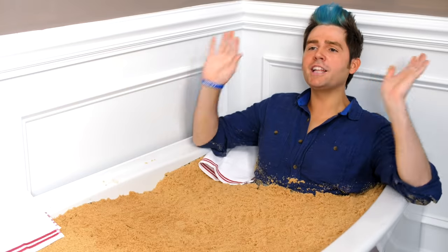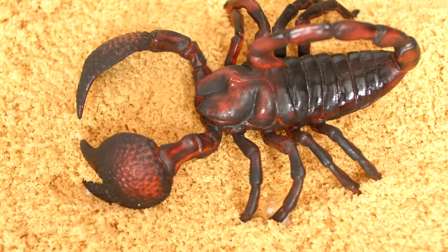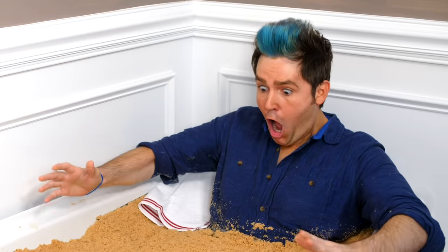I saw something move. Oh, that's probably just my tuxies. No, not that. Right there. I see it. Right there. You see it? What is that?